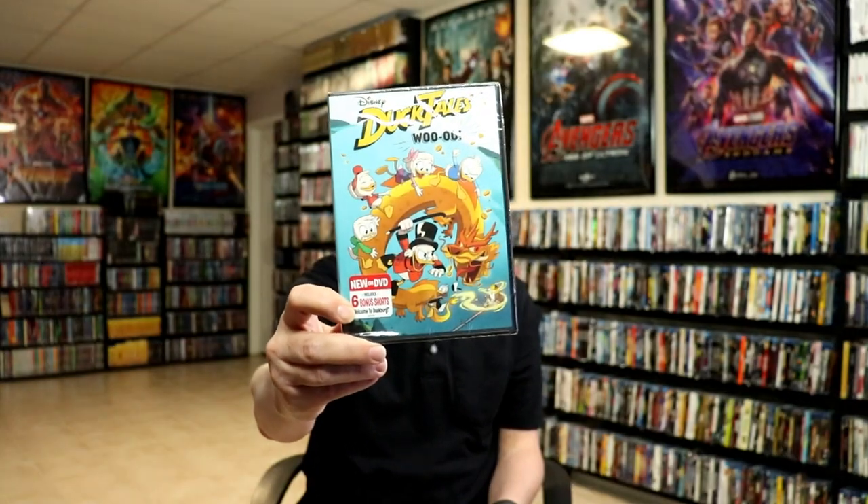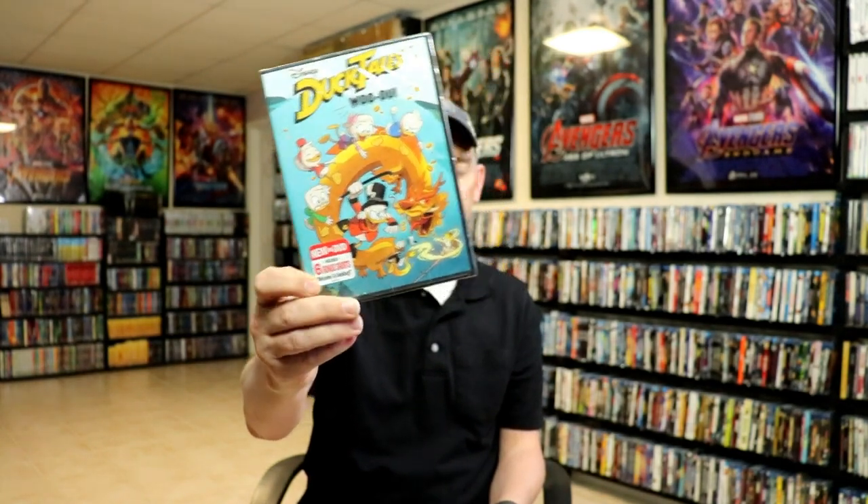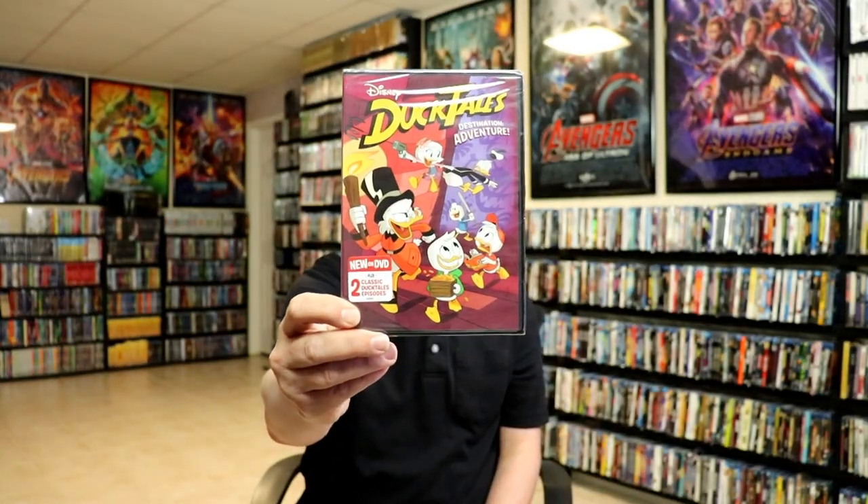There has been a reboot, so I did pick those up. I've got this first one, which has some great episodes and some bonus shorts, and I also picked up this second one. I did see the animation on these and I do like the way they've done the newer episodes.